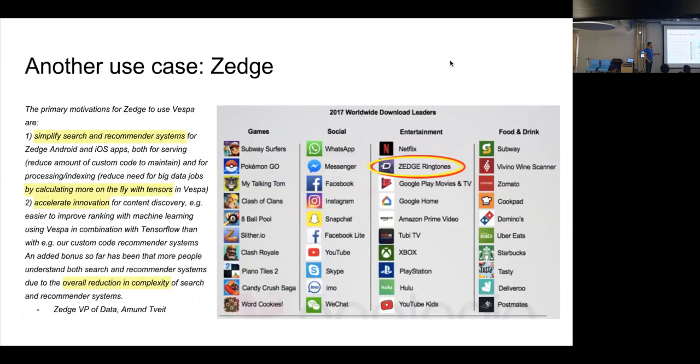One use case I'm allowed to mention is a company called Sedge, which decided to move all of their serving to Vespa just after it was open sourced. They spent about a quarter building a new search suggestions service on Vespa. Doing all of that in about a quarter was pretty good.